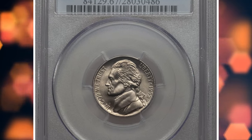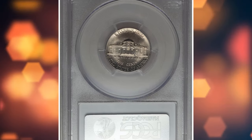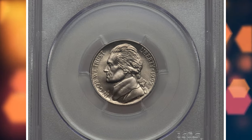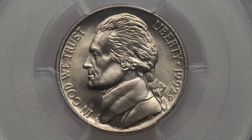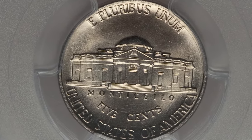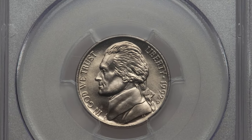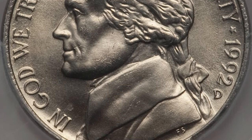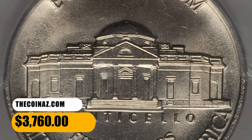Number 7 is a 1992-D Jefferson Nickel in MS67 condition with Full Steps. According to Jamie Hernandez, the 1992-D Jefferson Nickel was very well struck for the most part. Examples in MS65 condition or lower are easy to find. In MS66 condition they are much more difficult to find, especially with the Full Steps designation. Examples grading higher than MS66 are scarce, especially if they have the full steps characteristics. This MS67FS gem ended up selling for $3,760.